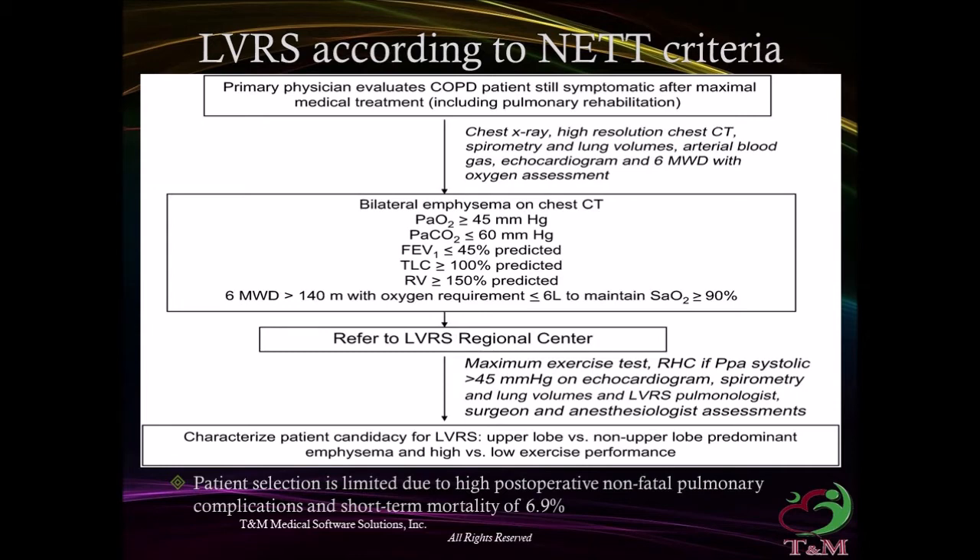If such evaluation reveals the following criteria, patients are referred to a Lung Volume Reduction Regional Center. Criteria include: oxygen tension more than 45 mmHg, CO2 tension less than 60 mmHg, FEV1 less than 45%, total lung capacity more than 100%, residual volume more than 150%, and 6-minute walk more than 140 m. Patient selection is limited due to high post-procedure non-fatal pulmonary complications and short-term mortality of 6.9%.